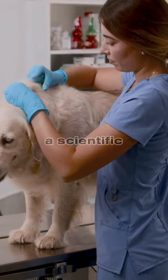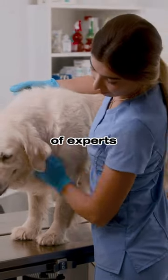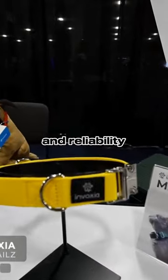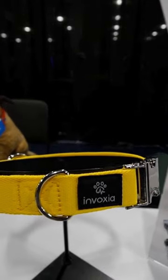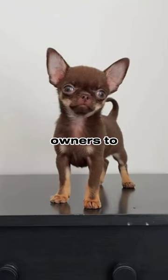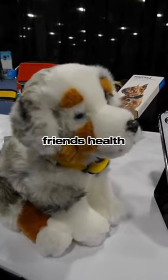Minitails has a scientific advisory board consisting of experts in veterinary cardiology and canine longevity, ensuring the accuracy and reliability of the device. Overall, Minitails is a comprehensive tool for pet owners to monitor and improve their furry friend's health and well-being.